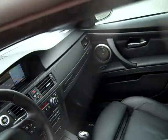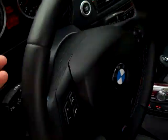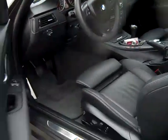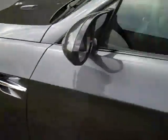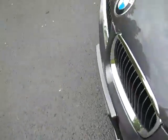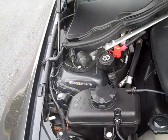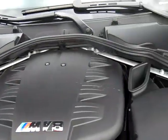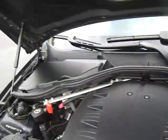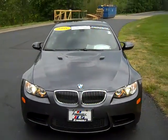The color is sparkling graphite metallic with black Novillo leather. Let's get a shot of the engine. It's a big boy. The 2008 BMW M3 Coupe.